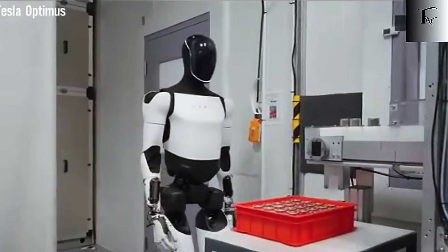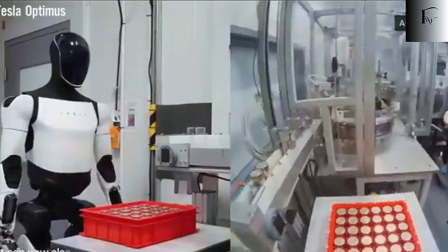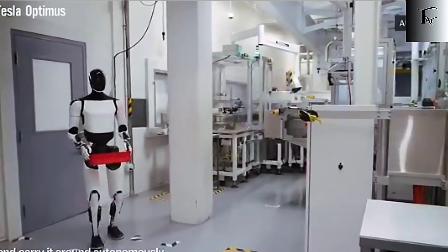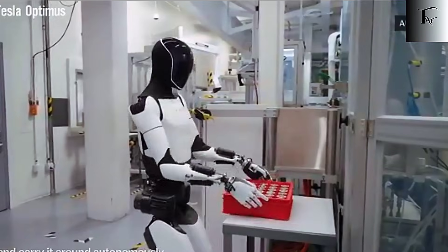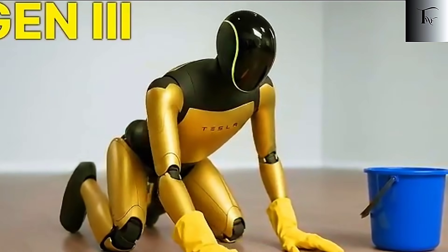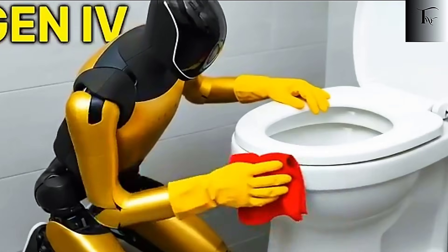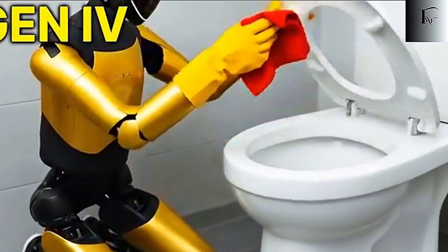If Tesla succeeds, Gen 3 won't just be a demonstration model. It will be the first humanoid robot millions of people can interact with, employ, or even own. The combination of cost efficiency, AI intelligence, and full-body dexterity transforms Optimus from a futuristic concept into a viable, everyday tool. In other words, Tesla isn't just making robots — they're creating a platform that could reshape how we work, live, and even think about productivity.